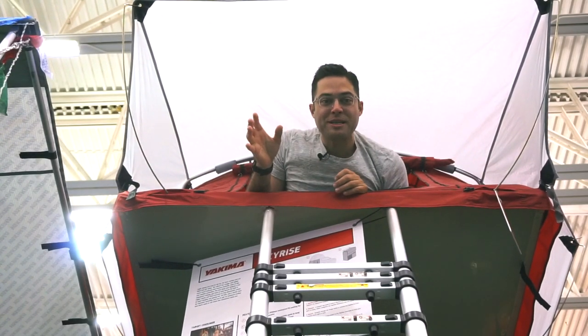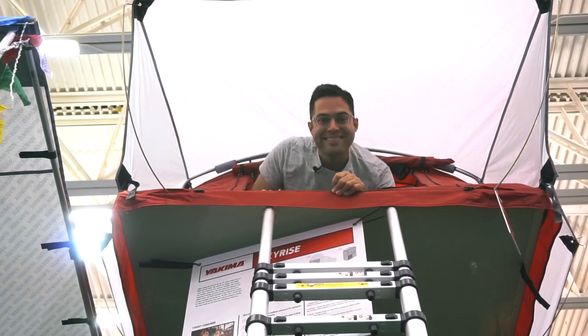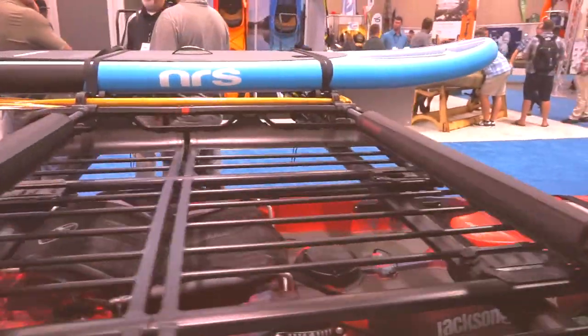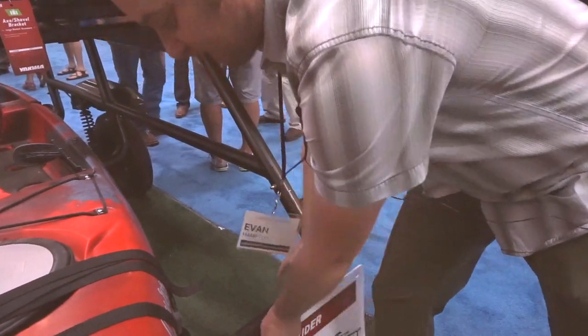Another hot item coming out for 2018 — let's check out this sweet adventure trailer Yakima's coming out with. Cool rooftop tent! Here to talk about the new Easy Rider trailer from Yakima. This is the Easy Rider High, all aluminum construction, so it's super light — about 150 pounds, so the thing's really light.